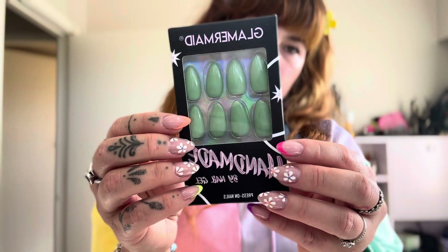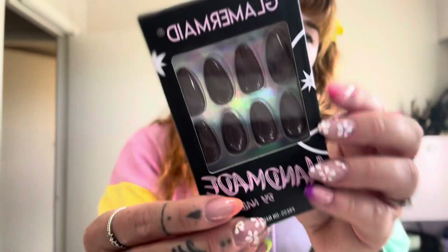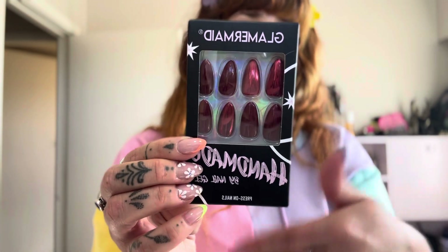This oil spill design is so gorgeous and so pretty — I'm obsessed! Then I got this other one which is just a nice minty green, so cute. And then this nice deep chocolate brown — look how stunning it is! And then I had to get the chromey red vampy, of course, because these are like Valentine's Day.